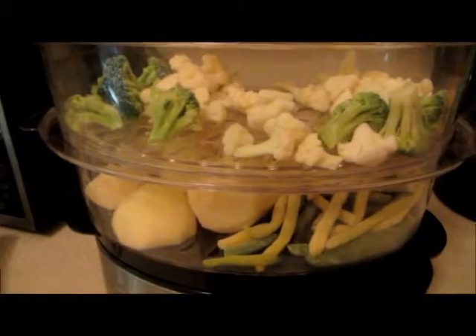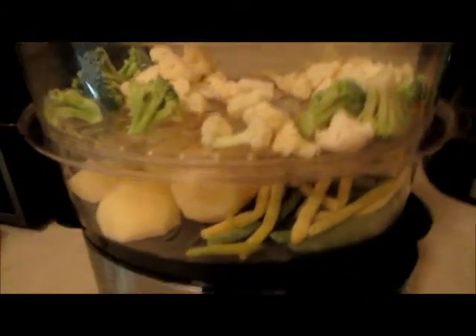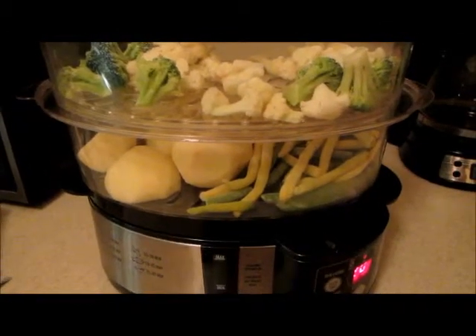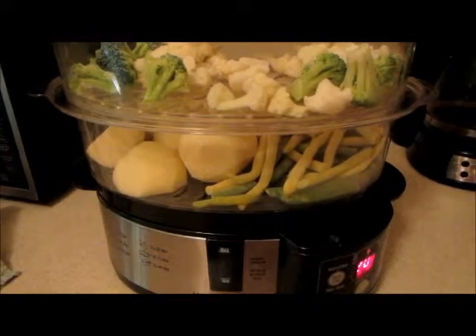This is the kind of meal where you just set it and forget it — it's so easy, I love it. All you have to do is carry a little timer around with you and it'll let you know when to come and check it. I've got them timed pretty well.